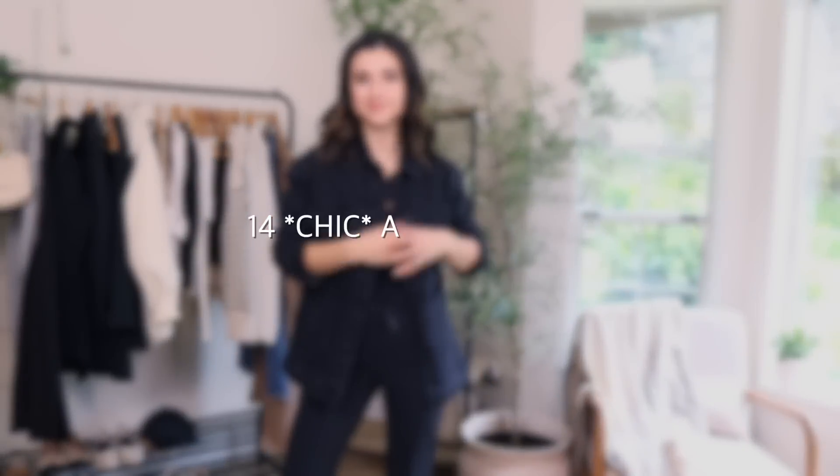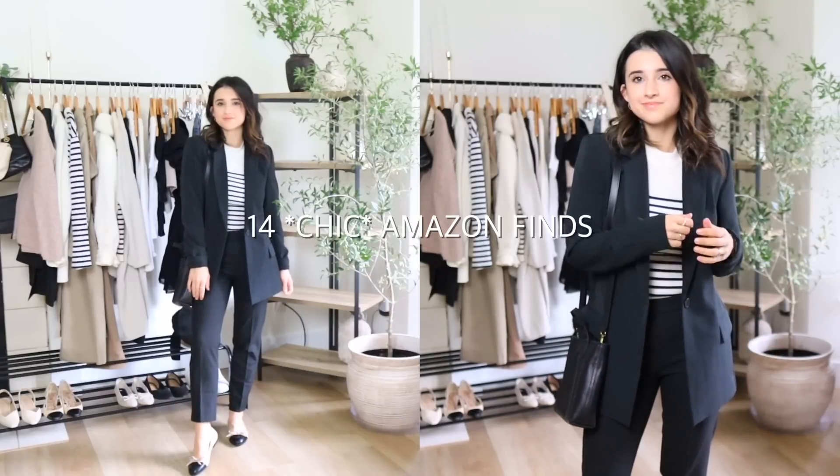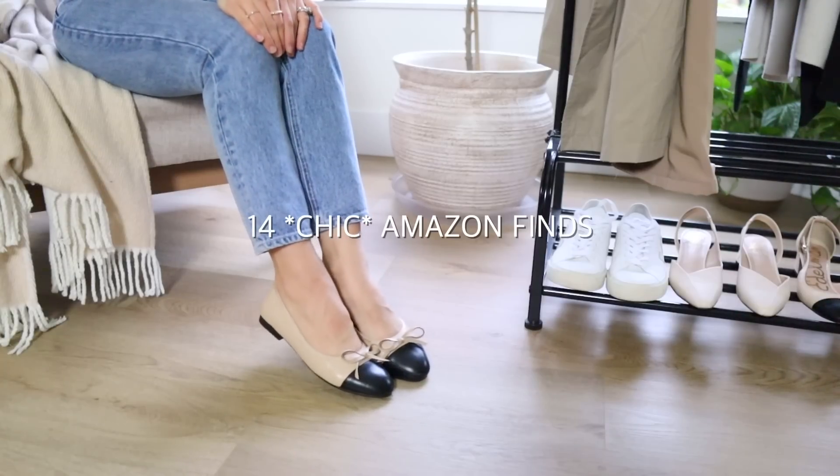Today I have 14 chic Amazon finds to share with you guys, and all the clothing pieces I would say are petite friendly — for reference I'm five foot one. I've been really enjoying finding good things from Amazon, though I'll be straight up: Amazon is truly such a hit or miss. I get a lot of crap in and have to return a lot of stuff, so everything I have to share I'm so excited about because these are actually so worth the money and the price points are just so fair.